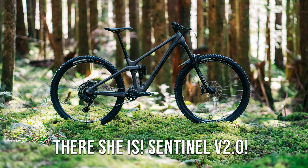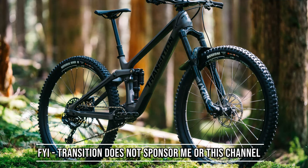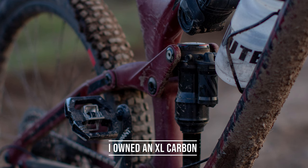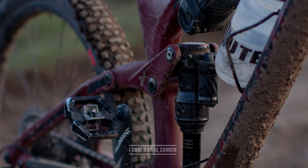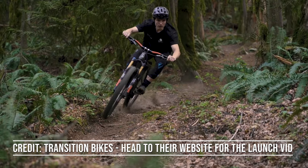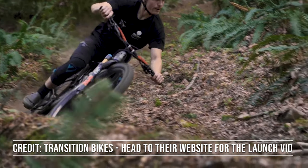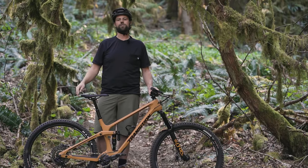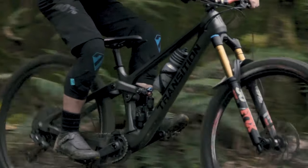Hello, mountain bikers. Jeff Bryant's here with a look at the 2021 Transition Sentinel. First things first, I have zero time on this bike, so why am I doing this? Well, I've got a bunch of time on the previous iteration of the Sentinel — I just put out a video on that bike if you want to go take a look. I've also got about 20 years of racing experience and I've been a professional product tester. I wanted to give my thoughts on what Transition is releasing, and I do hope to throw a leg over it in the near future. A big question we all have is: should I upgrade? And is this an evolution or a revolution for the bike brand? I'll get into both of those in a minute.